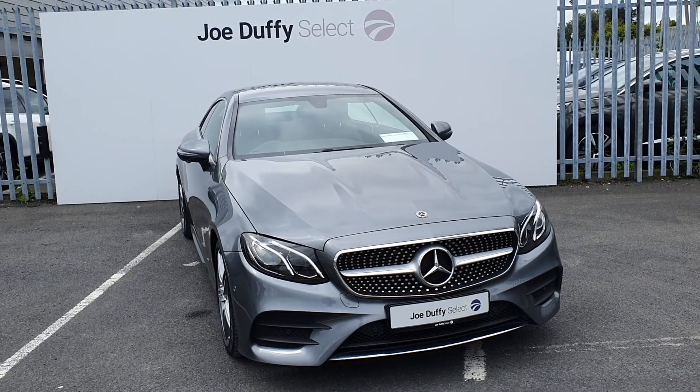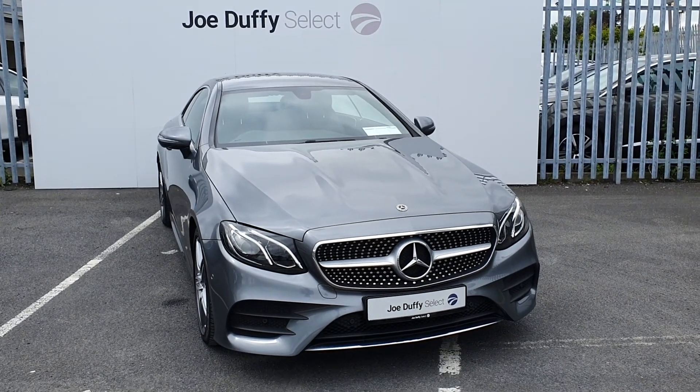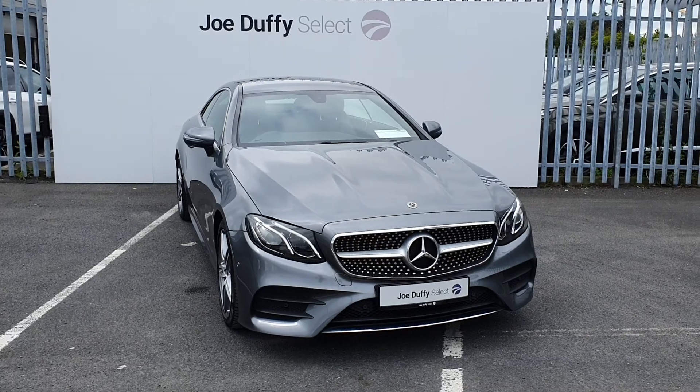If you'd like to know anything about this car or would like to book in for a test drive, call us on 01864 7791.